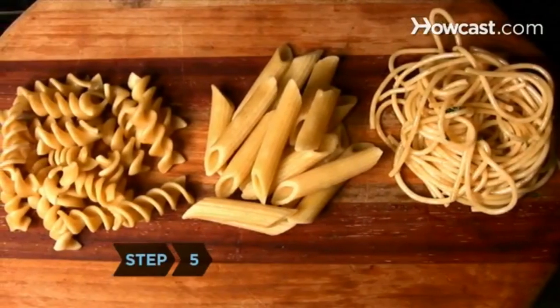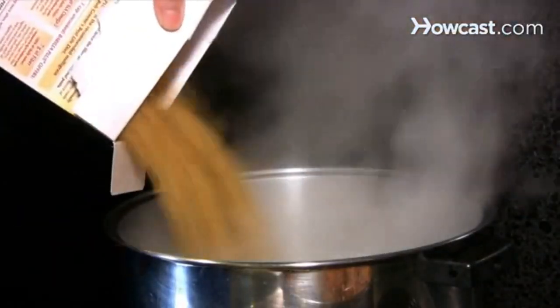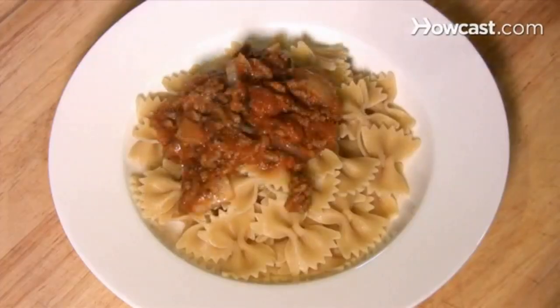Step 5. When you're feeling stressed, eat complex carbohydrates like whole-grain breads and pasta. Carbs enable tryptophan to enter the brain.